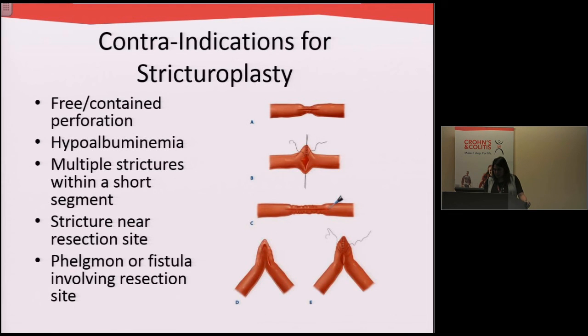Strictureplasty is essentially where we take an area of narrowing and open it up so that it's not narrow anymore. We don't like to do this operation if patients are not in good nutritional status, if there are lots of strictures in a short segment, or if there's inflammation or infection in the area.